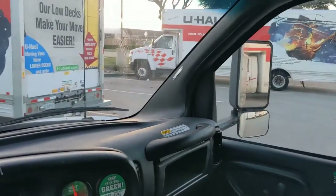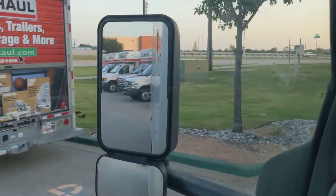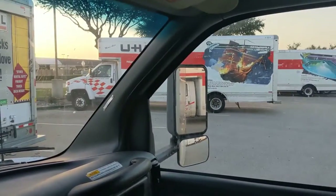You've got to use your mirrors. This doesn't have any fancy backup cameras so you can see behind you, so you've just got to use your mirrors and get a little used to it.